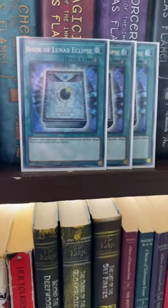I'm talking about these books: Book of Eclipse, Book of Moon, and Book of Lunar Eclipse. Book of Moon targets one monster. Book of Lunar Eclipse targets two monsters,